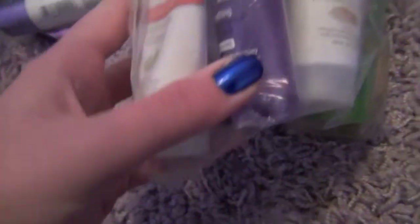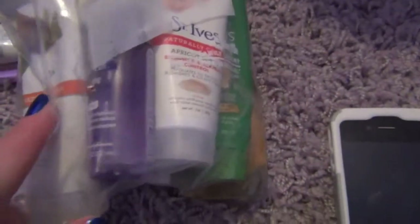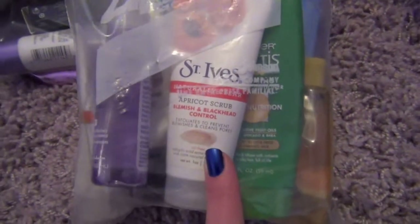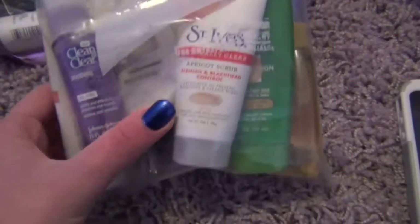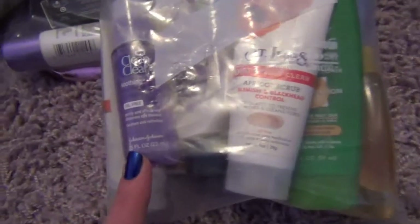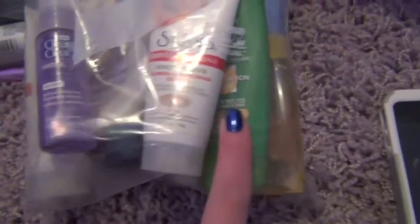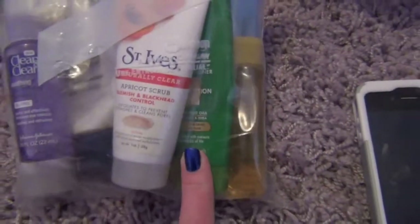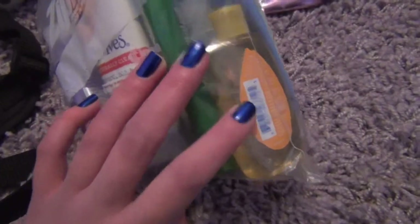Right here I have more toiletries. I have products that I bring on pretty much every trip because they're mini and they seem to last forever. Right here I have the St. Ives Green Tea Scrub, the St. Ives Apricot Scrub which a lot of people seem to like. And then right here I have my Clean and Clear Eye Makeup Remover — I really like this and I'm kind of sad I can never find a full size. Right here I have Pantene Conditioner and Garnier Fructis Conditioner which I got from Walmart, in this little travel bag.